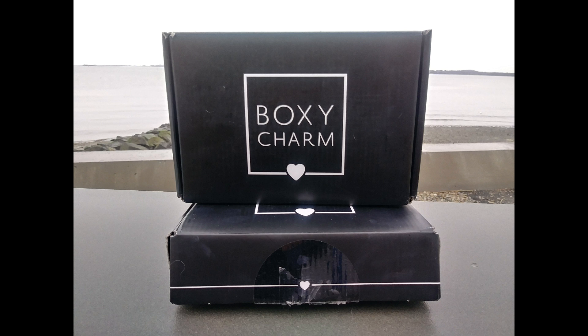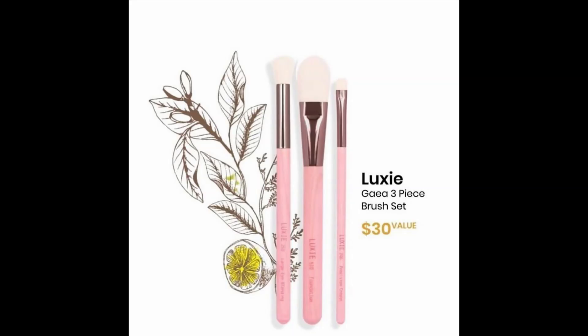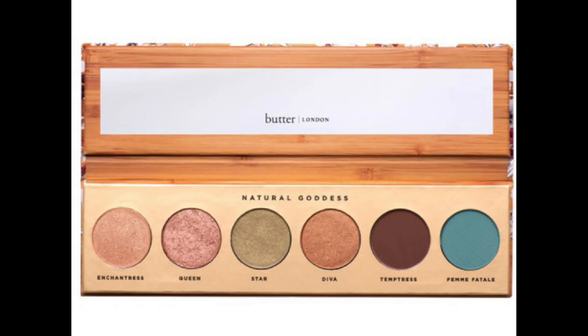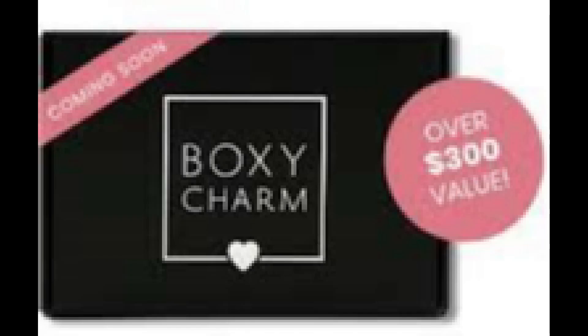The first thing you should know is that Boxycharm is offering for a limited time a sign-up bonus — both for new charmers as well as returning charmers. You will be getting $62 of free products: the $30 Luxy Gaia three-piece brush set as well as the Natural Goddess palette by Butter London. I will have my sign-up link in the description box below.